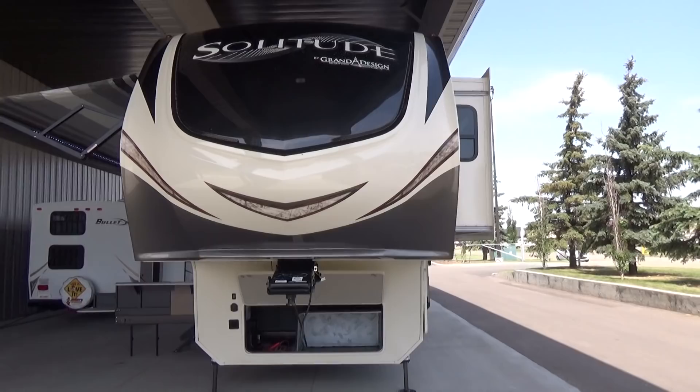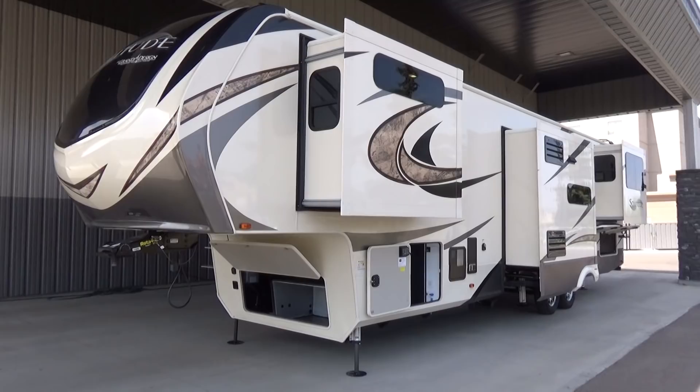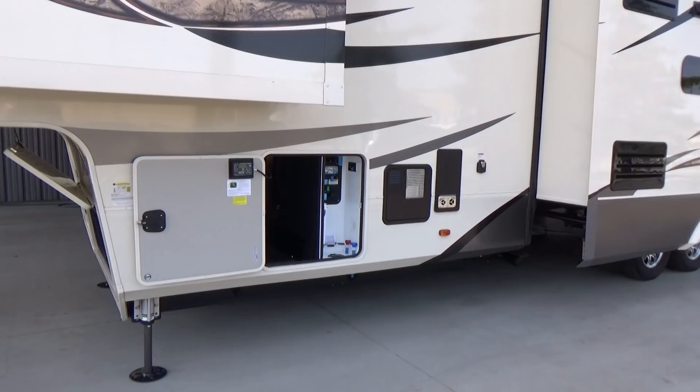I gotta tell you folks, this is the mac daddy of fifth wheels going right now. There's just so much to talk about on this trailer that we're all jacked up about. We'd love to have you come by and have a look at it. We're gonna do the outside, show you the inside, and hopefully get you down here to the dealership to have a look.